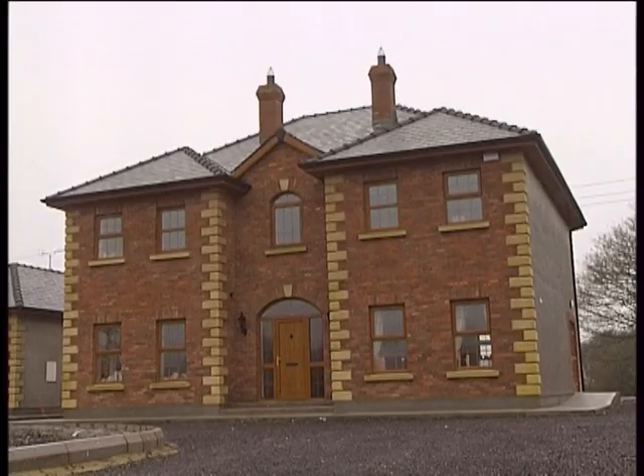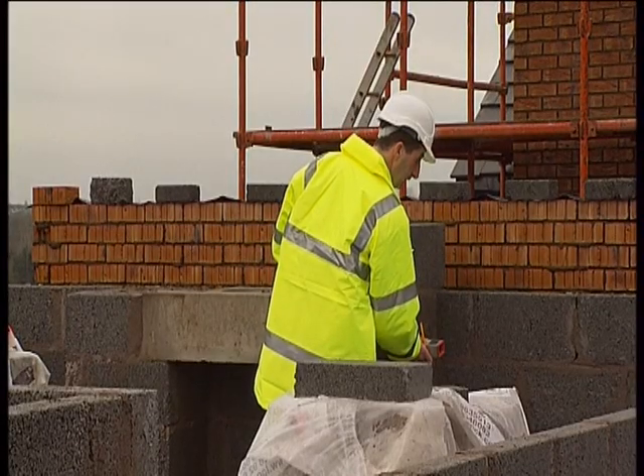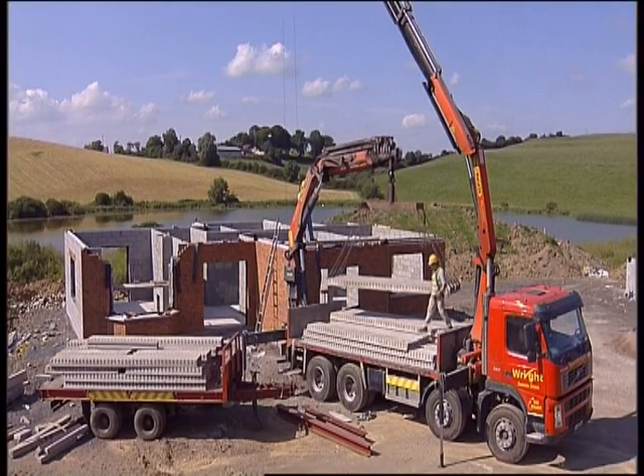It has become apparent to architects and developers alike over the past five years that concrete is a better build. What appeals to myself about Spanright is its accessibility and speed. When the build is at sill level, a member of Spanright arrives on site, measures for the slabs, slabs arrive a week later. At this stage the build is at first floor level, slabs are put down and the build continues. This way money and time is saved.